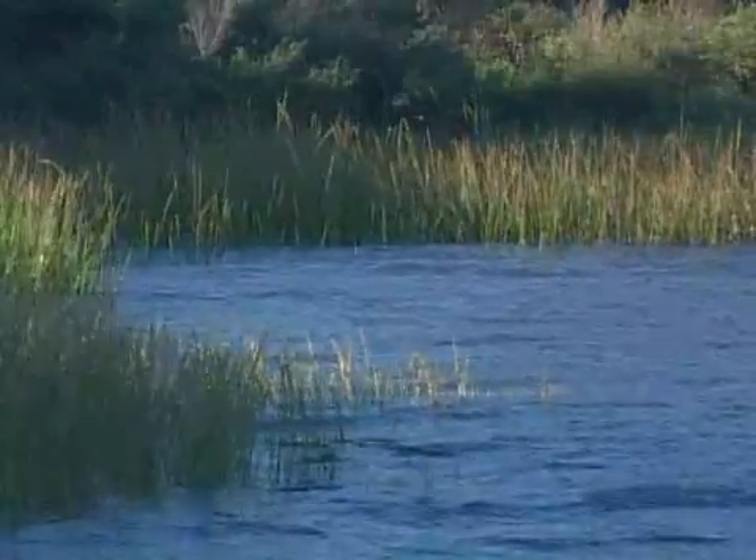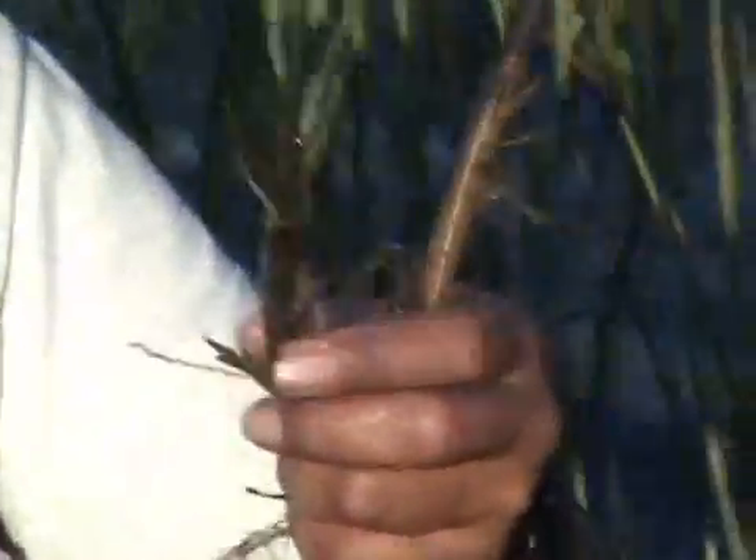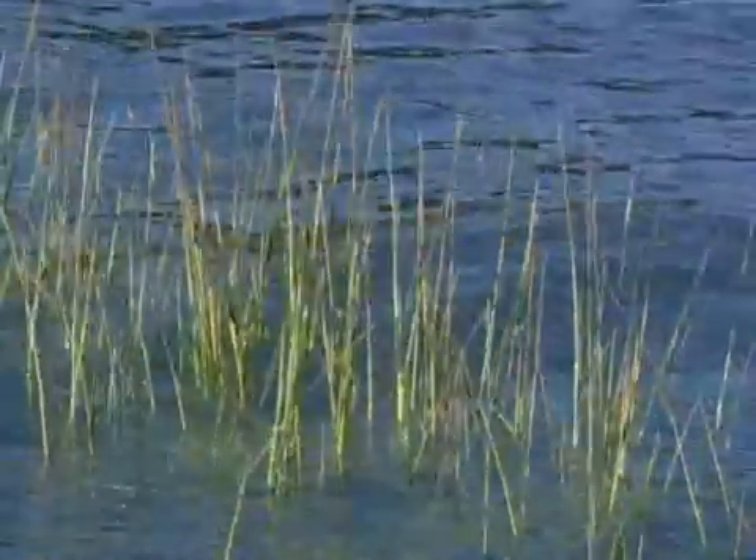This is called smooth cord grass, and it's called smooth cord grass because the leaves are pretty smooth. The reason why it's so dense is that this plant grows by a rhizome. You can see this little tiny plant right here — it's coming off of the roots. It's like the grass in your yard. If you pull up the roots, you'll have a whole bunch of plants stuck to it because they're all coming up out of the rhizome.